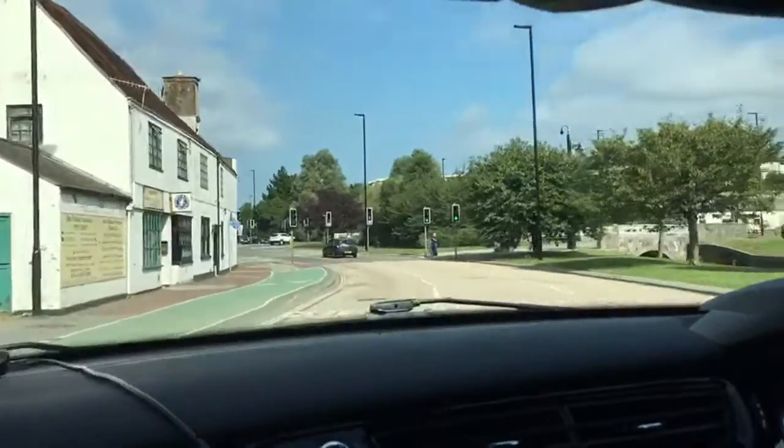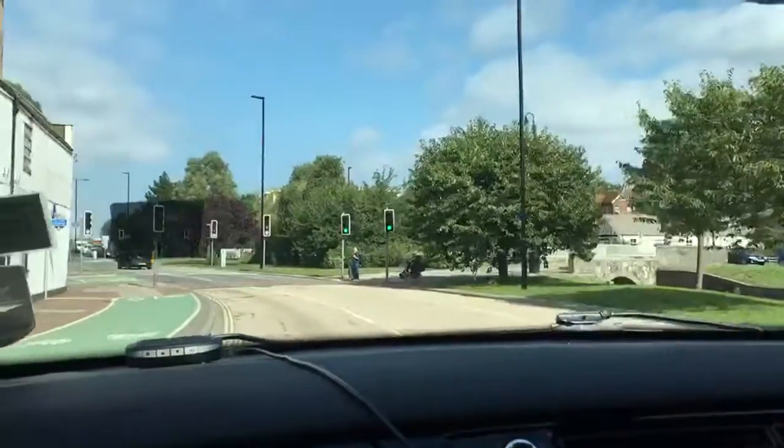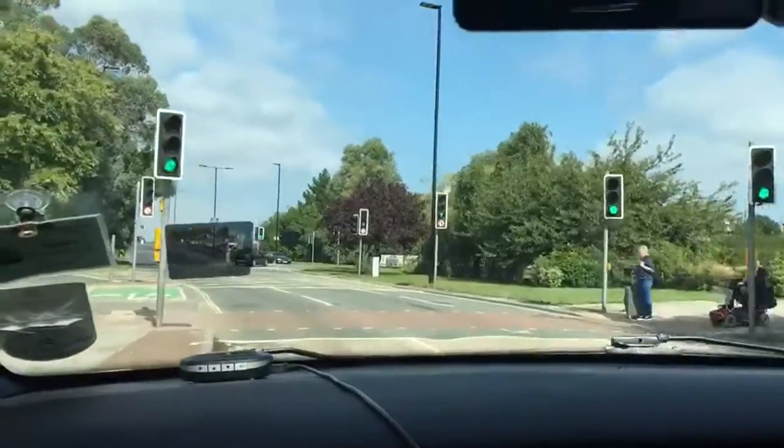Coming through the middle of Coppings Bridge we can see there are people waiting at the crossing. The lights are on green but I'm going to keep a steady speed just in case they change.